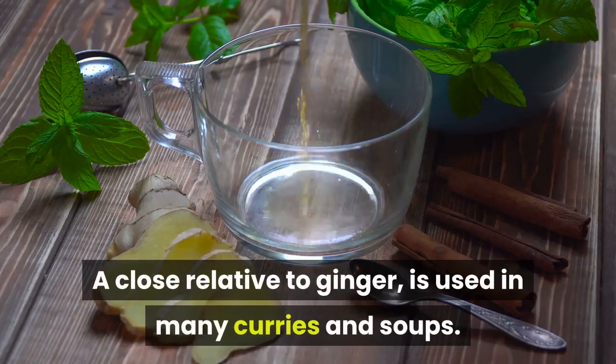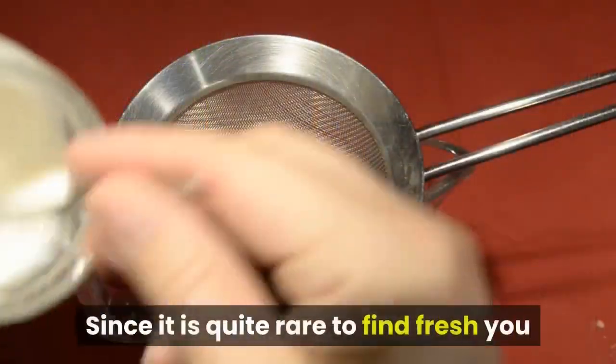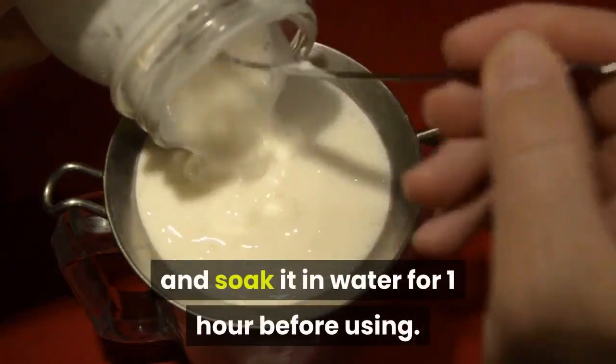Galangal, a close relative to ginger, is used in many curries and soups. Since it is quite rare to find fresh, you will probably have to purchase it dry and soak it in water for 1 hour before using.